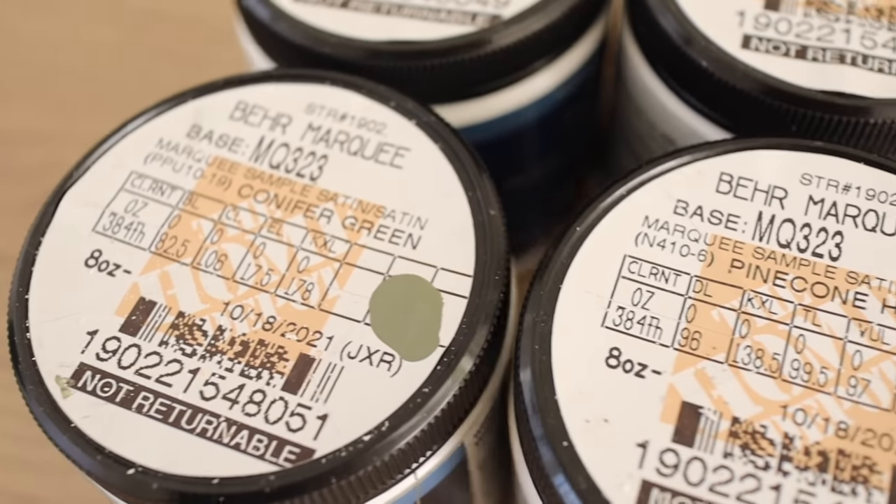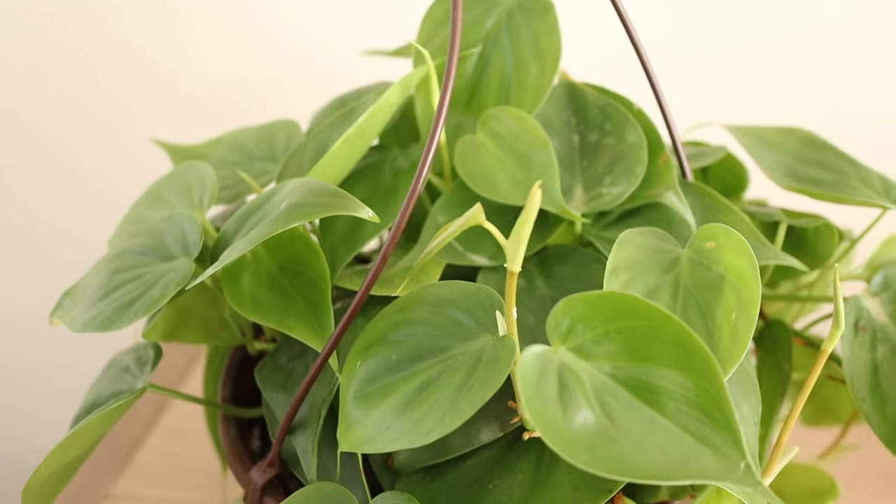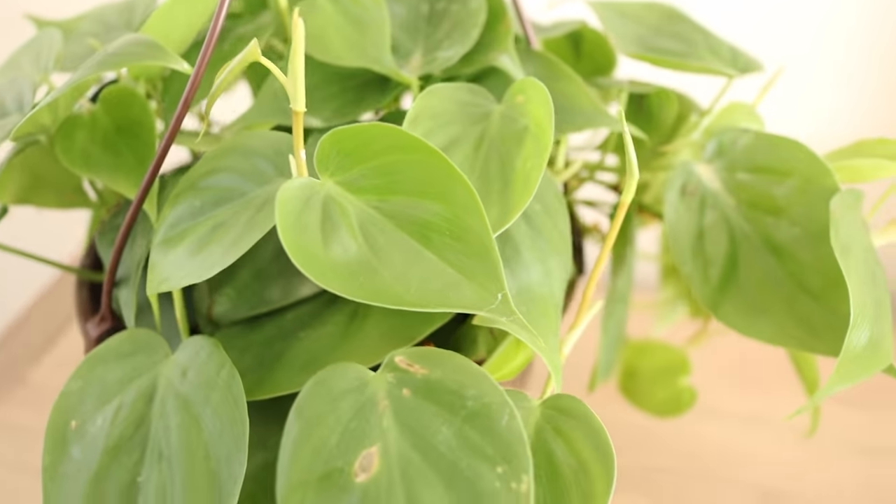As someone painting their own space for the first time, it makes such a difference looking online versus in person, so I would 100% recommend buying samples and trying them out in your space. Even if I don't use the other paint samples, they won't go to waste — I'll for sure use them for future DIYs. One last thing I bought from Home Depot was another philodendron. These are just some of my favorite plants — really easy to take care of and great for low light. It's going to start trailing pretty soon and it'll be long and magical.